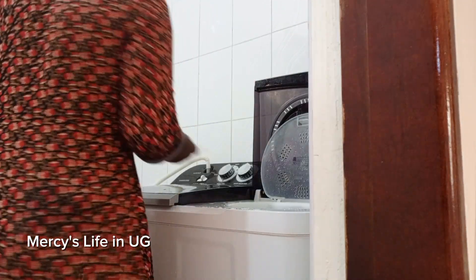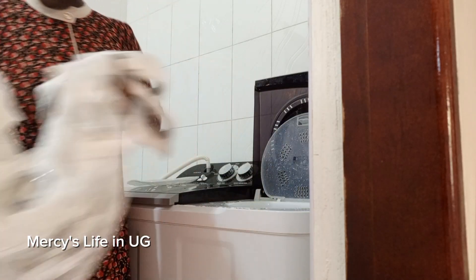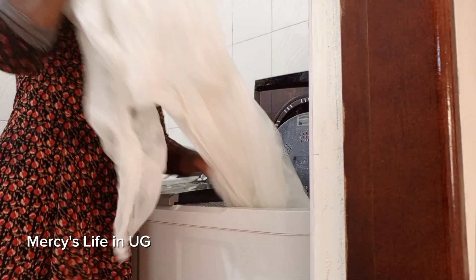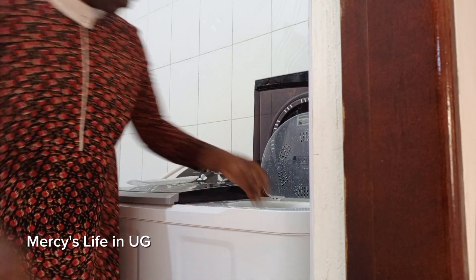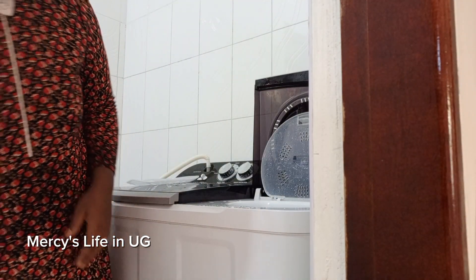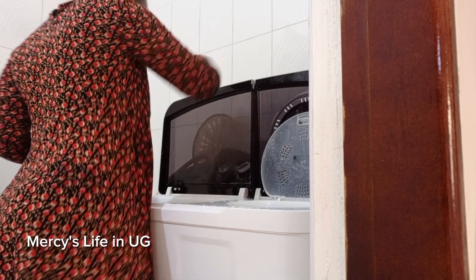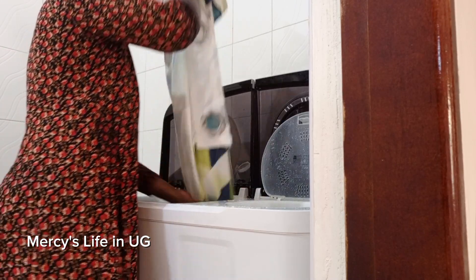Are you overwhelmed by laundry? Here is how I manage my laundry at home. I used to be like you, having a lot of laundry to do, and I thought by washing all my laundry in one day I was doing a better thing. Little did I know I was really stressing and overworking myself.